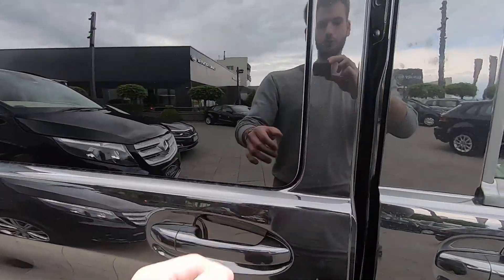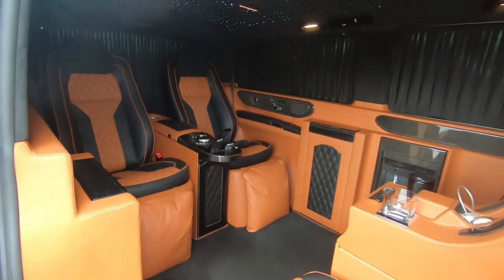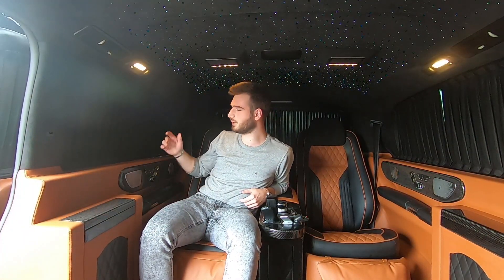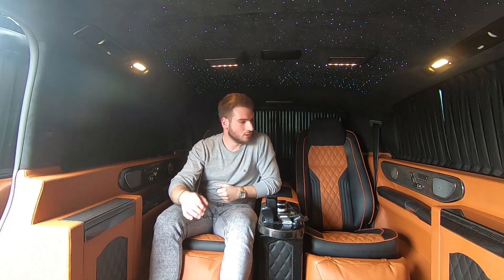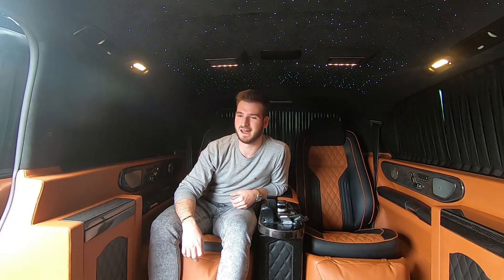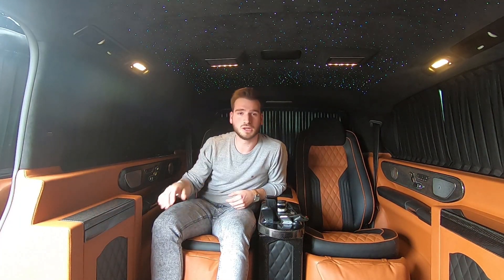We have the electric door — guys, look at this. This is amazing. I'm really, really shocked. As you can see, I'm inside of this V-class and it is amazing. I have a lot of things to show you back here, so stay tuned because I've never been in something like this before and it's a really great opportunity.